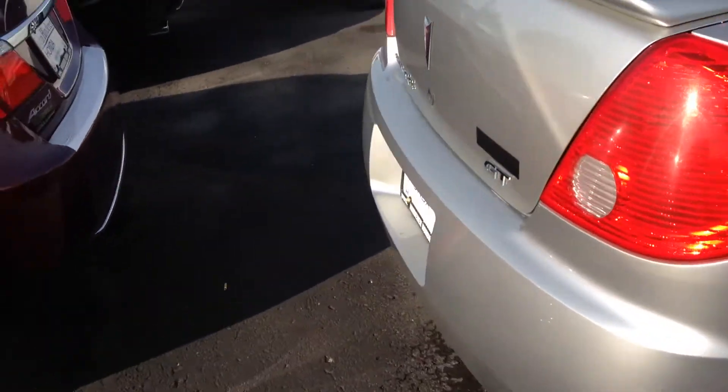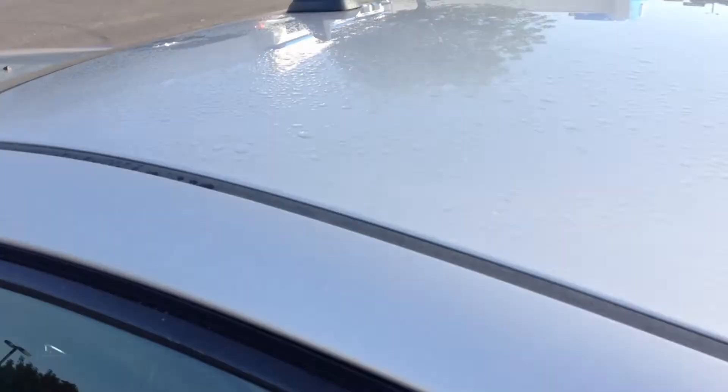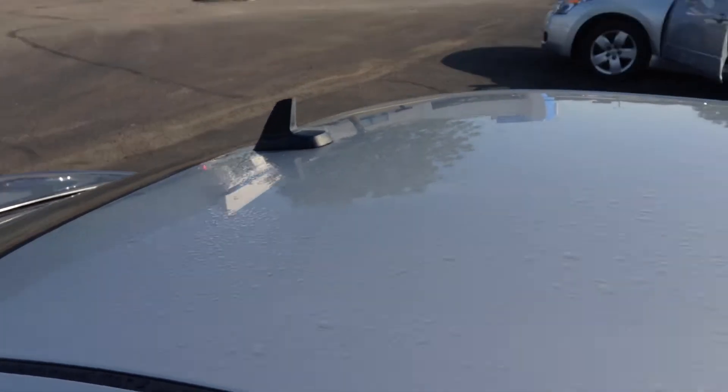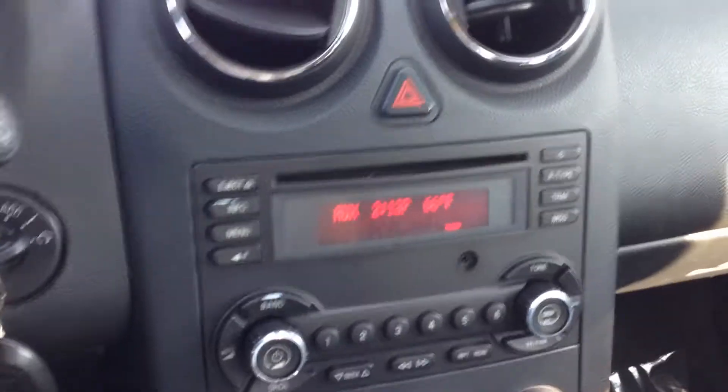And that's all I see. We'll jump down inside of it here. As you can see, there's no moonroof — it's got the XM radio antenna up there. Let's give you a good look at the dash.